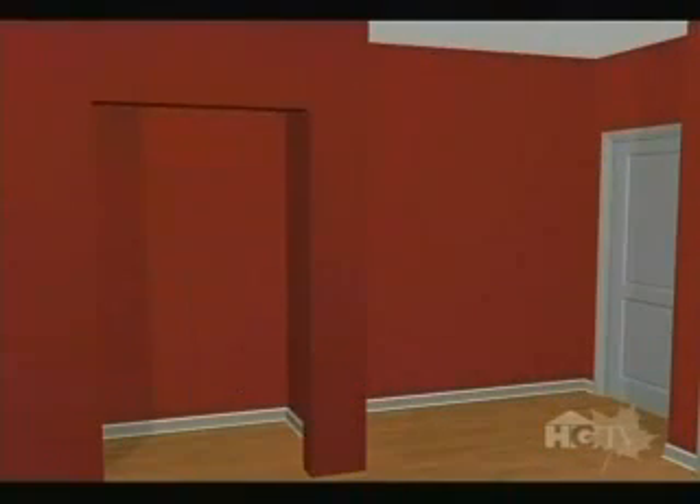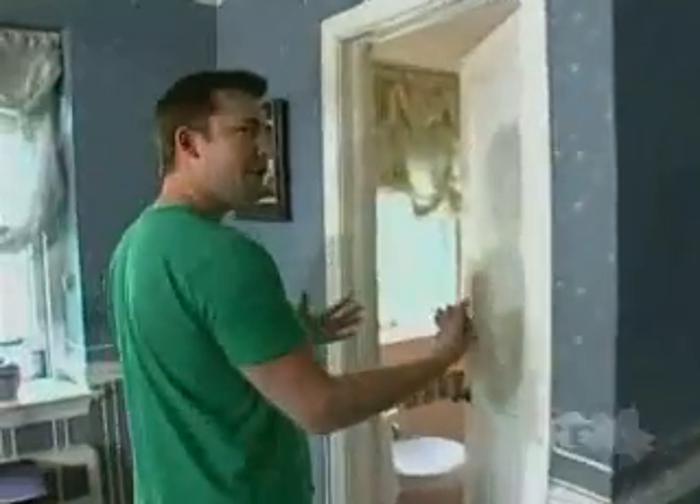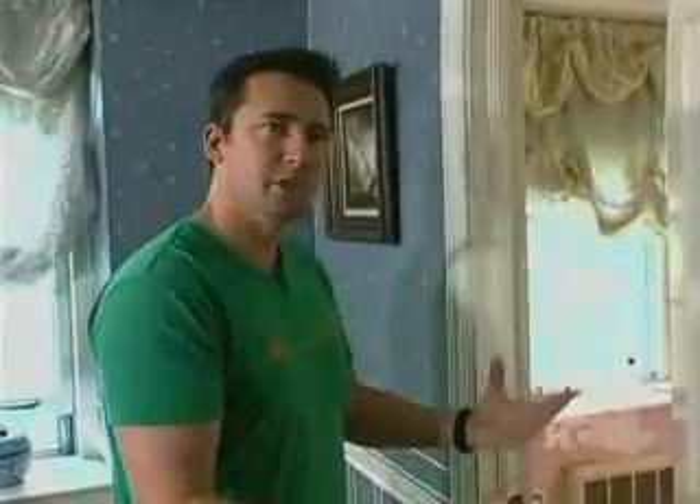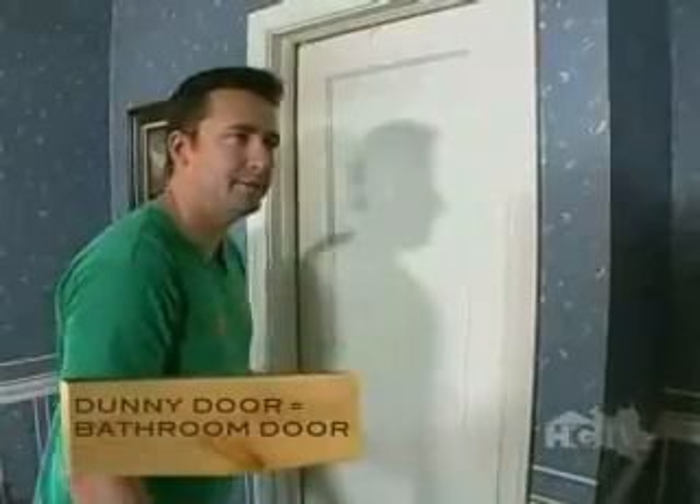We could buy a new dresser, but by building a closet we'll be creating a permanent fixture and adding value. When we add elements that seem like they've always been here, that's architectural detail. Over here we also have a problem — a terrible old dummy door that doesn't shut and opens into a fairly small room.